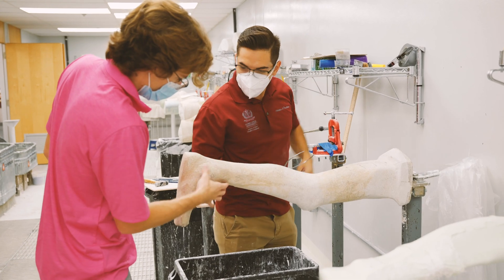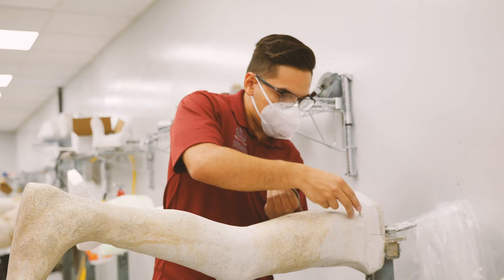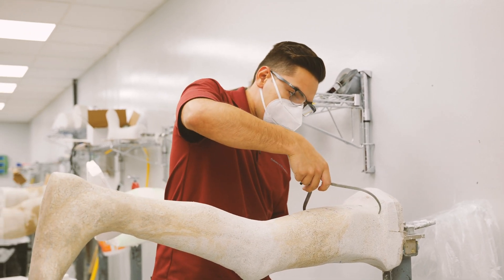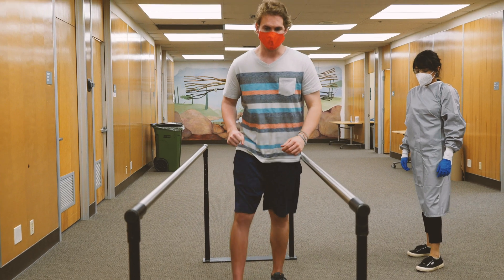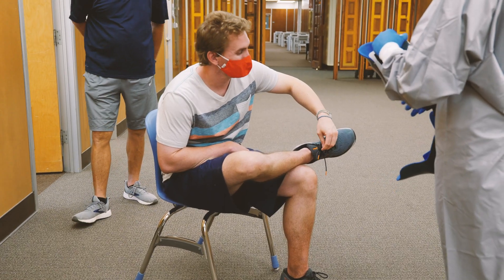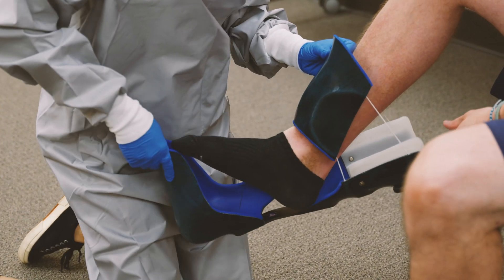The advantages of working with patient models opposed to fellow students is that you get a feel for the patient population that you get to work with within your field, and you get to make a device that's true to the actual patient population compared to your fellow student.